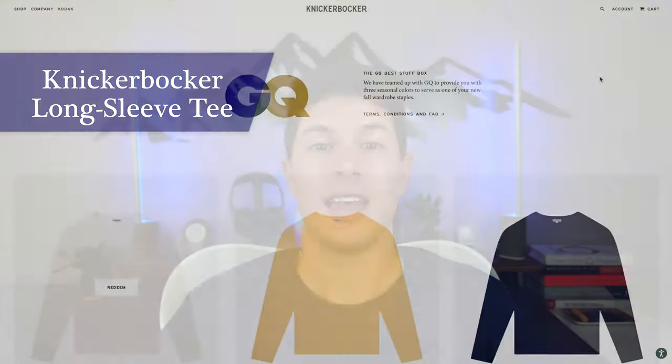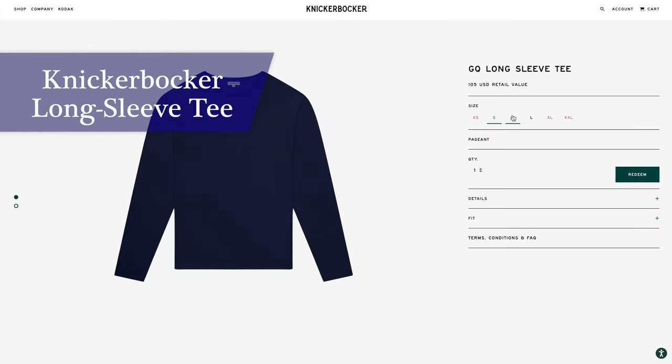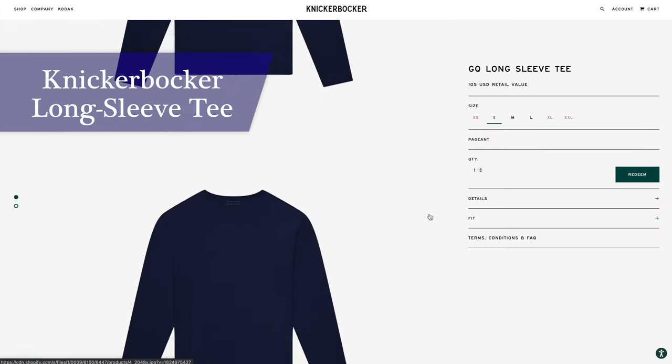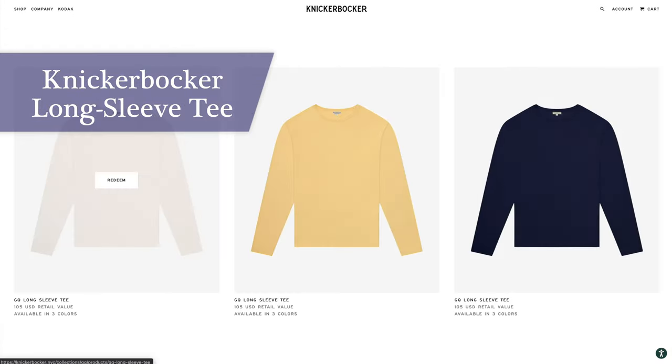In every box there's one big ticket item, and in this box it's the Knickerbocker Long Sleeve Shirt. It's actually the shirt I'm wearing right now in this video. There were three color choices and I chose to get it in the blue — navy, whatever you want to call this color. So as far as this shirt, the Knickerbocker Long Sleeve Tee — how is it? Honestly, pretty disappointing.